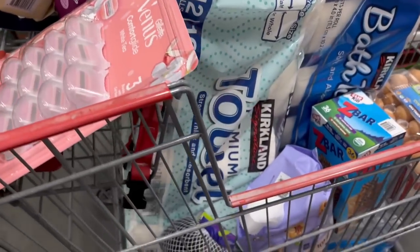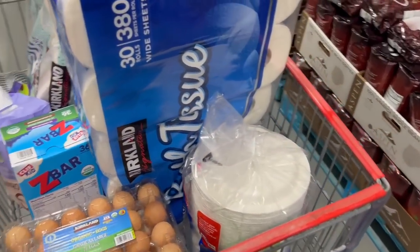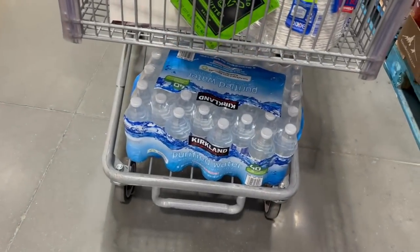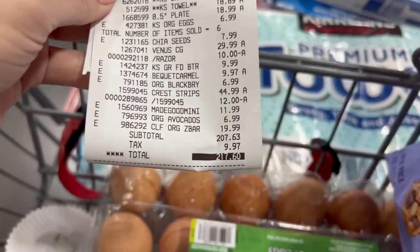Be sure to check out some of my other Costco shop-with-me videos — I try not to be too repetitive so there's always a different assortment of things from previous videos. Like and subscribe if you enjoyed, and if you want to keep hanging out feel free to click on one of the other videos on screen. See you in the next video, bye!